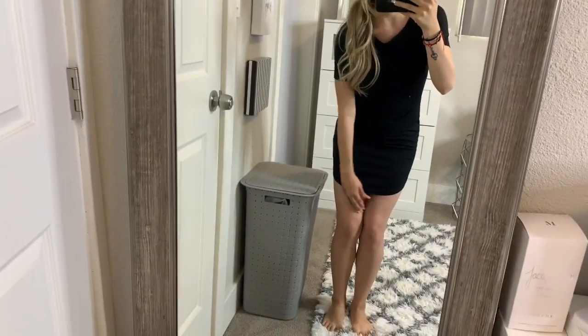I like my dresses almost to my knees — I don't know why, like I'm two years old or something.